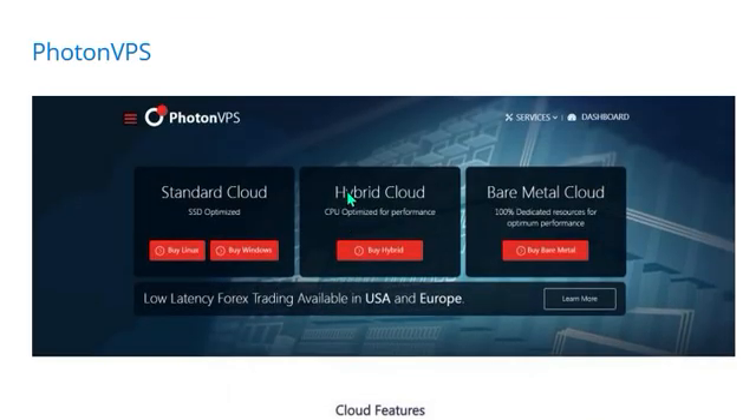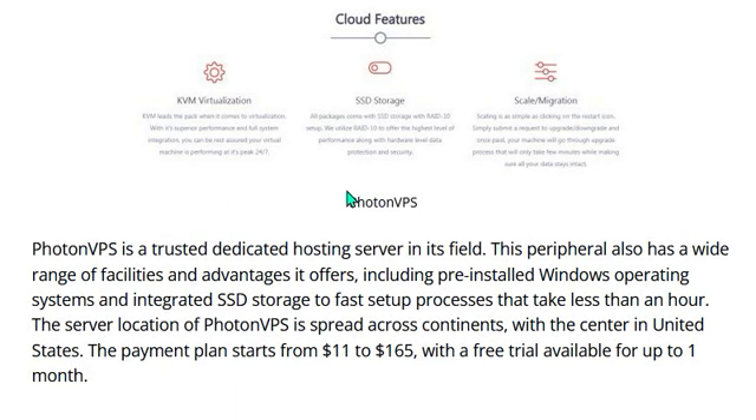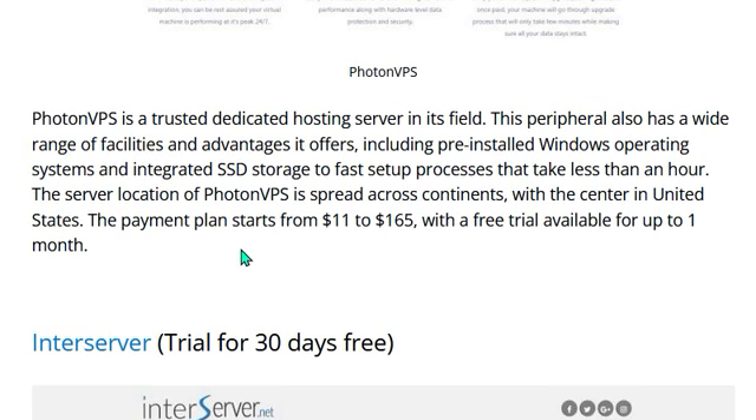Number five is Photon VPS — a trusted dedicated hosting server. It has a wide range of facilities and advantages, including pre-installed Windows operating systems, integrated access storage, and a fast setup process that takes less than an hour. The server locations of Photon VPS are spread across continents, with the center in the United States. Payment plans start from $11 to $165 per month, with a free trial available for up to one month.